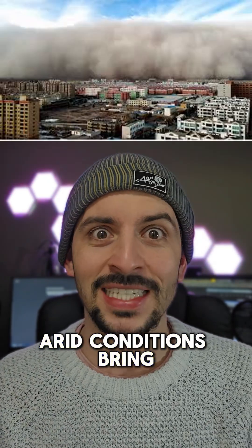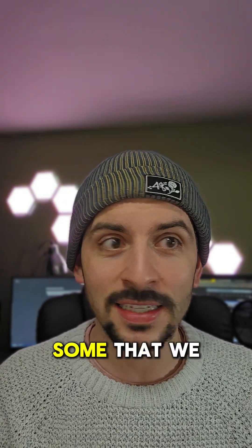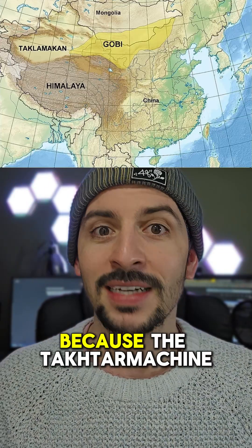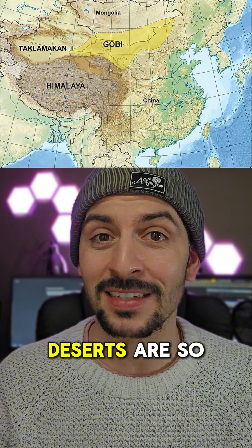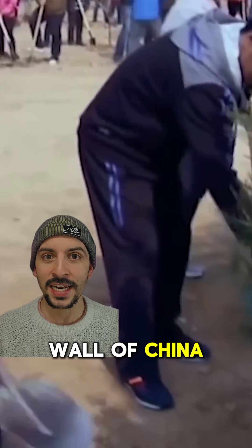On top of that, the arid conditions bring sandstorms which remove topsoil, causing even more havoc. This affects agriculture and air quality — something we know is an issue in China. The Taklamakan and Gobi deserts are so big they also hurt other nations like Japan and Korea. That's where the Great Green Wall of China comes in.